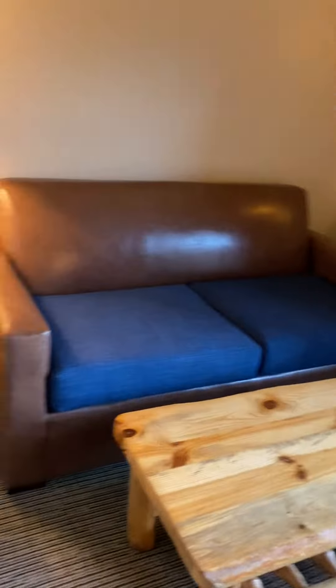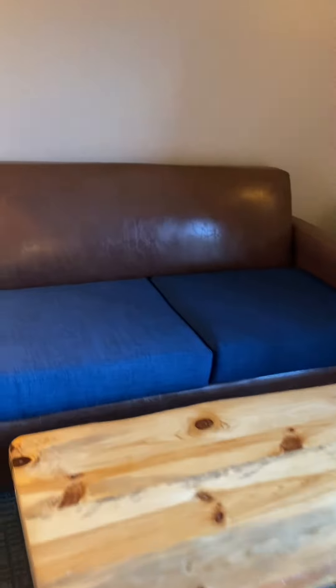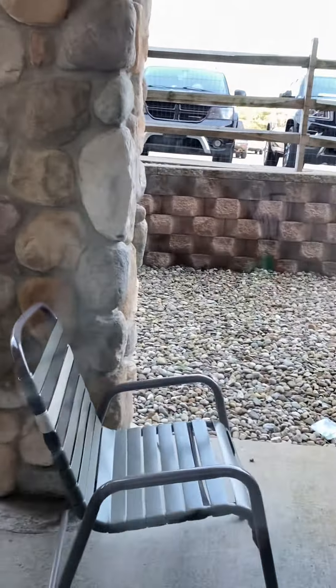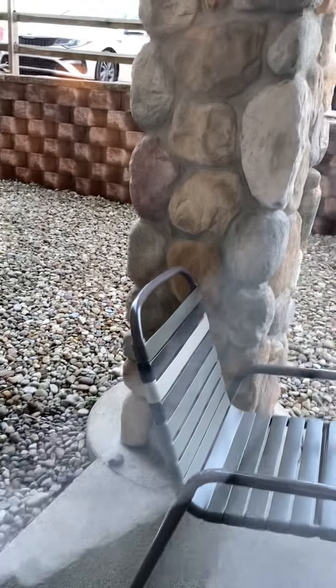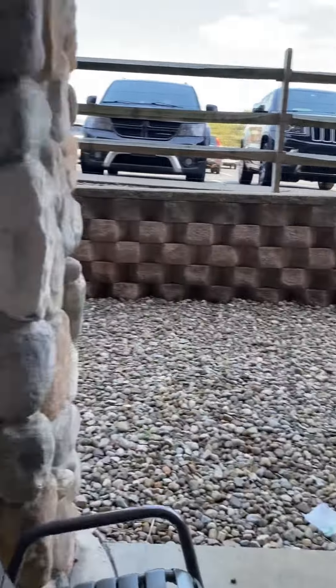Over here we have a couch that pulls out into an extra sofa bed, so an extra person could sleep in here. And then out here we have this nice little patio — with a lovely view of the parking lot.